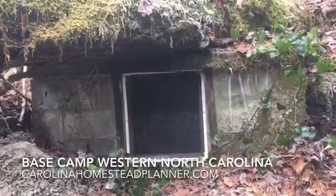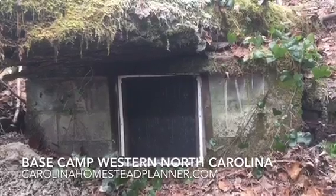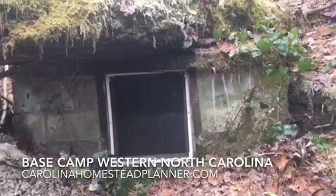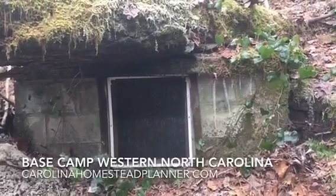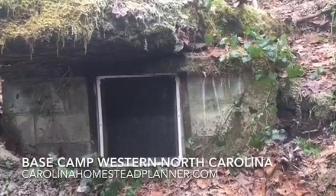Welcome back to Base Camp, Western North Carolina. We're out here on a nice brisk January day of about 21 degrees. We just did a presentation at a group meeting in Asheville, North Carolina on water — obtaining it, keeping it, getting it — in an off-grid type situation.